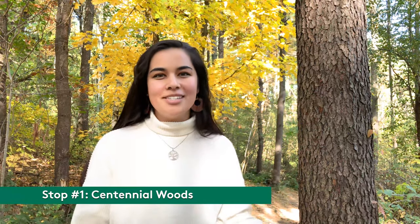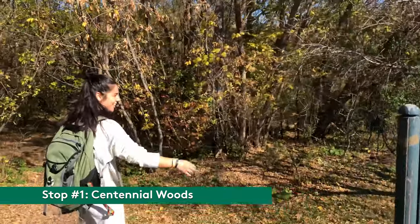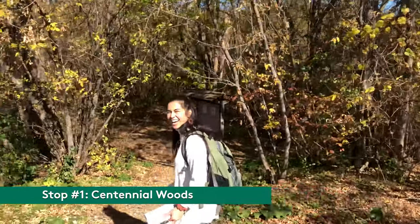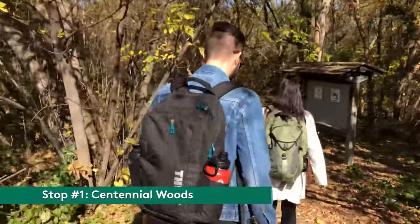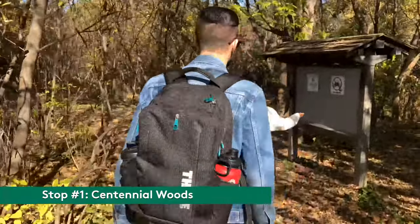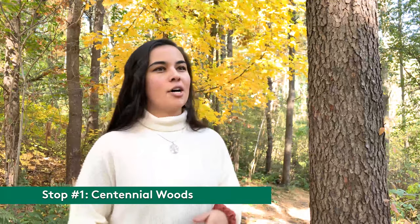Right now we're standing in Centennial Woods, which is only one of UVM's many natural areas. I was just here a couple weeks ago teaching a lab as a teacher's assistant for ENVS 001, Intro to Environmental Studies, where I got to take a bunch of underclassmen around this forest and talk about the history of the landscape and the invisible factors in the invisible present.